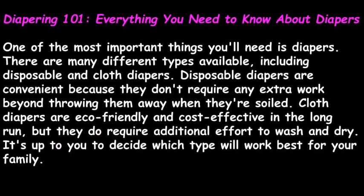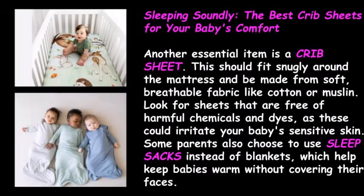Diapering 101: Everything You Need to Know About Diapers. One of the most important things you'll need is diapers. There are many different types available, including disposable and cloth diapers. Disposable diapers are convenient because they don't require any extra work beyond throwing them away when they're soiled. Cloth diapers are eco-friendly and cost-effective in the long run, but they do require additional effort to wash and dry. It's up to you to decide which type will work best for your family.